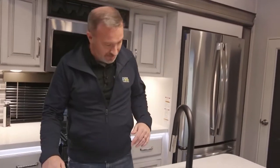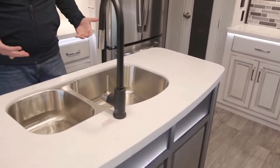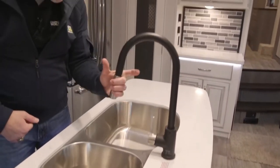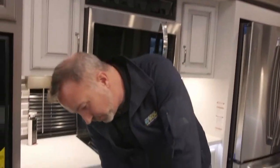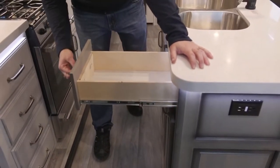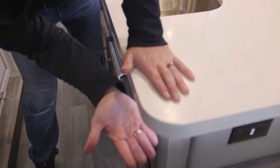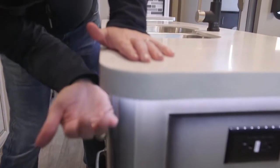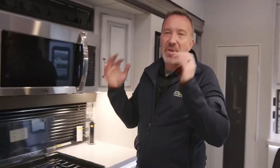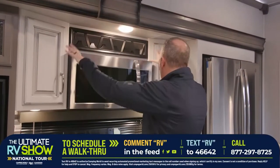We've got a solid surface countertop on our island kitchen — 70/30 split on this stainless steel undermounted sink. I love the room and reach I have with my sprayer nozzle. Solid wood construction on my drawers, full extension on the ball-bearing drive, plus brushed nickel fixtures. You've got LED accent light going all the way around — just beautiful.